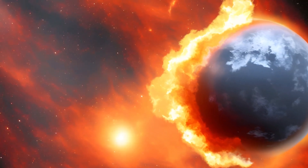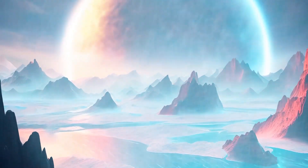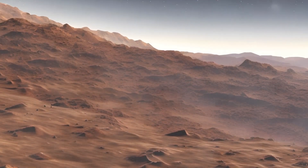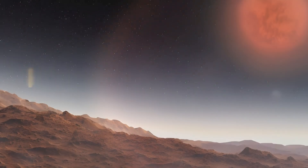Some are hot and fiery, while others are cold and icy. But today we are going to talk about one particular exoplanet that has captured the imagination of astronomers and space enthusiasts alike: Proxima Centauri b.